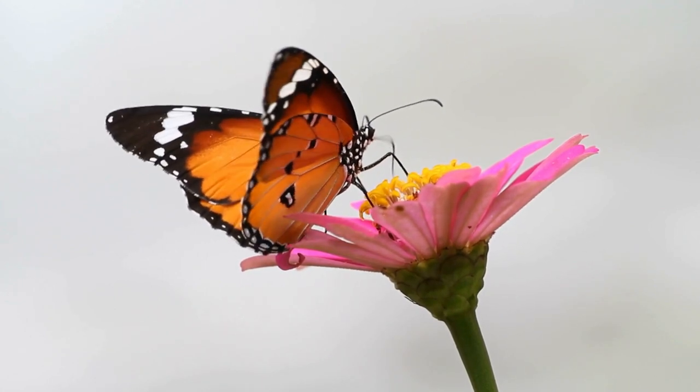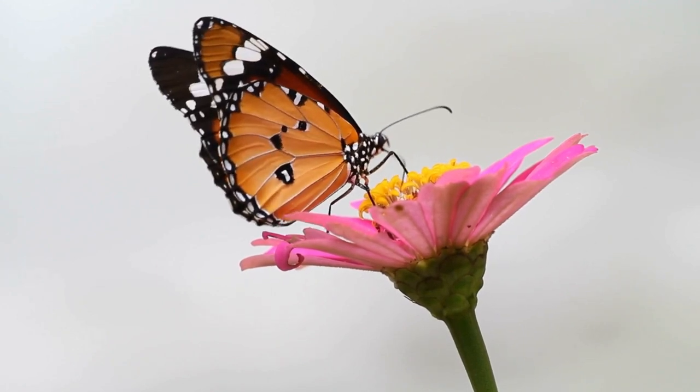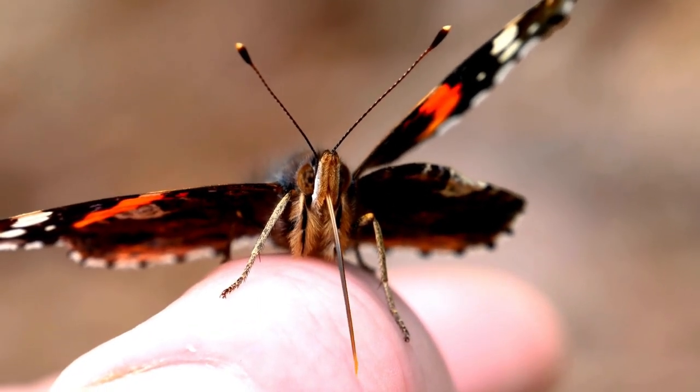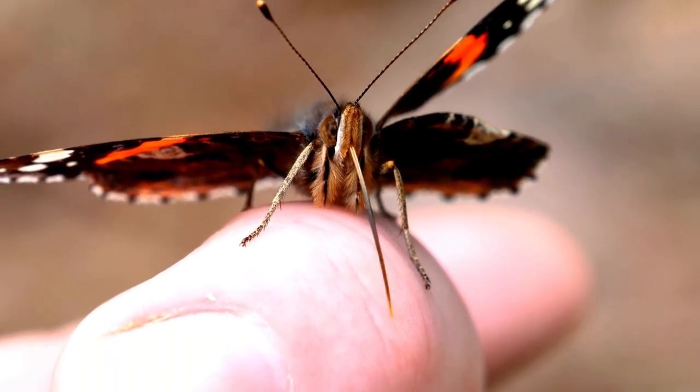Also, butterflies don't eat — they just drink nectar from plants. They have a built-in straw-like tongue called a proboscis. It's like having a bendy straw to sip on delicious flower nectar. When butterflies are not drinking nectar, they simply roll up their proboscis.